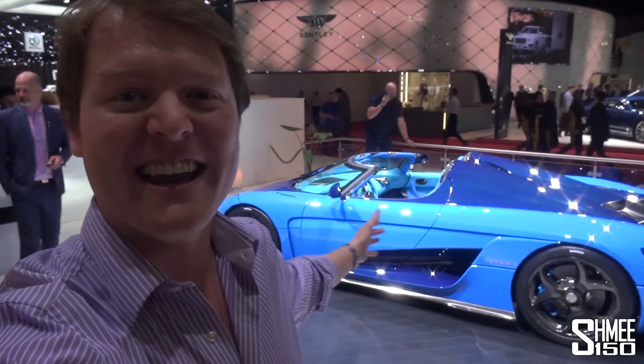The Regera behind me is painted in blue. The carbon fiber is blue, even the interior has blue Alcantara. We're going to take a proper look around the car — probably one of my favorite color combos it could be finished in. We've seen the car before, but there is a party trick I'd like to show you, so stay tuned. Let's get started and take a look around the Koenigsegg Regera.